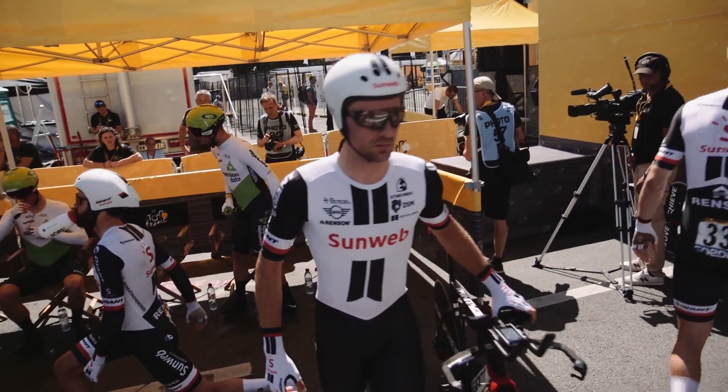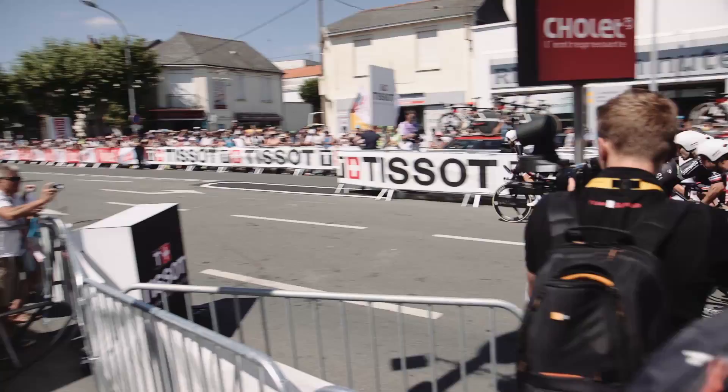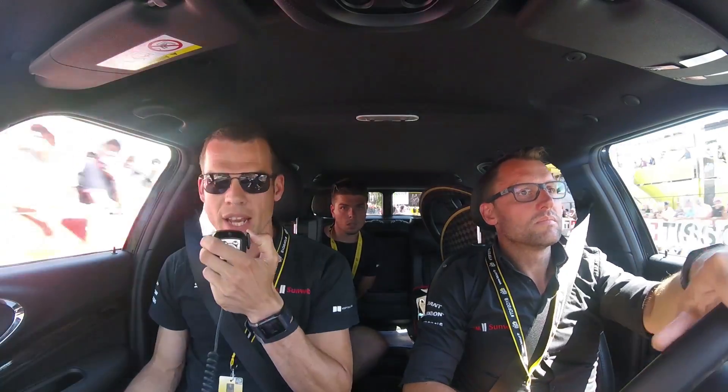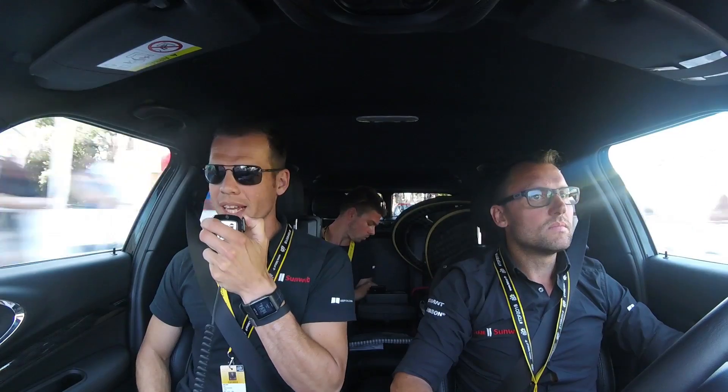All right guys, let's go for a good calm and fast start. All right, 300 meters left corner coming up. All out to the line guys, come on.